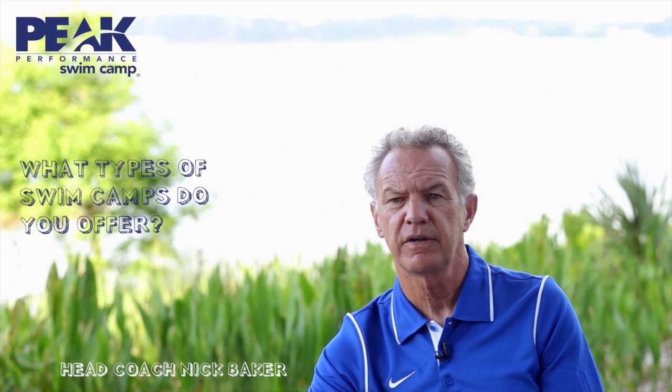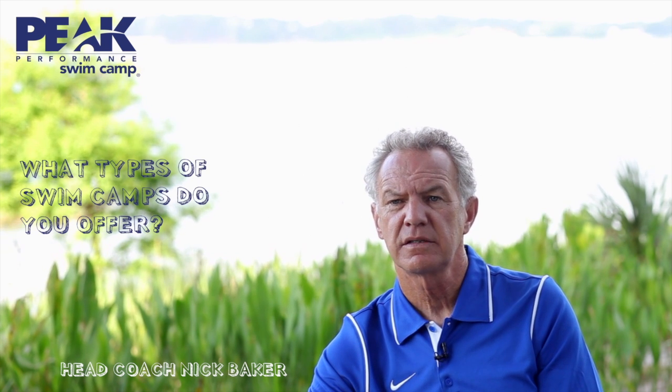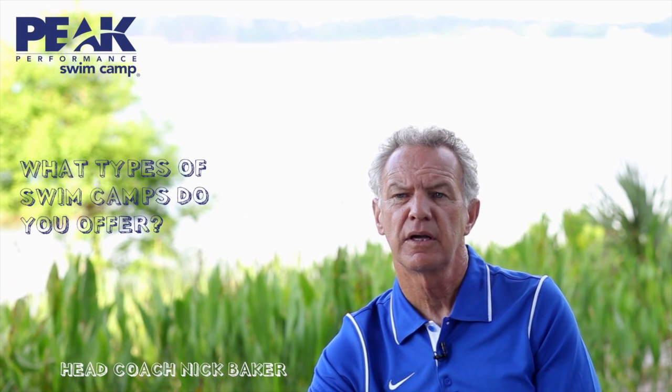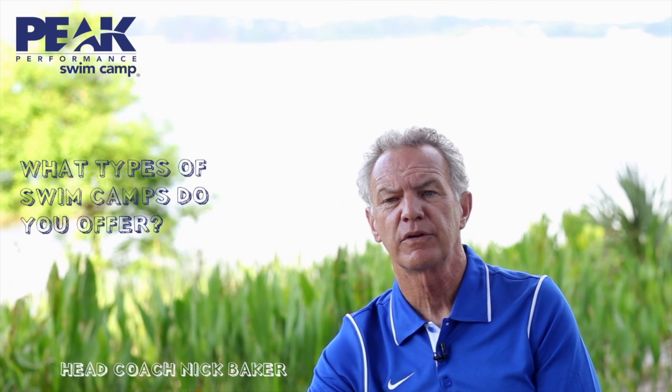Peak 2 is kind of a 50-50 blend of training and technique work. We use the iPad a lot in Peak 2 — we film the kids and they get instant feedback. We challenge them through the week to improve their technique.